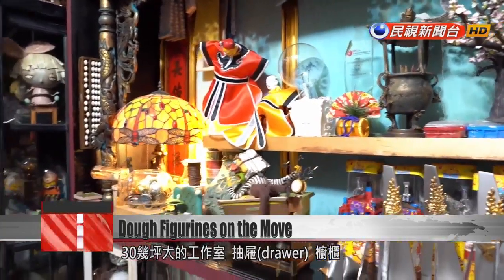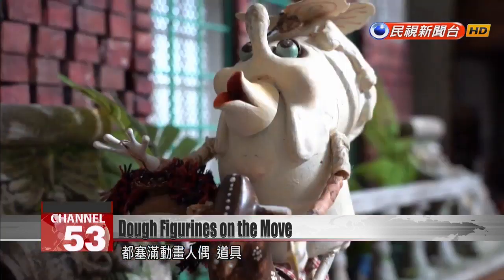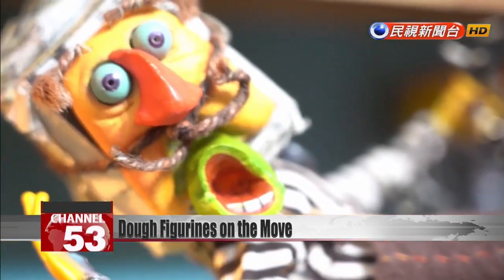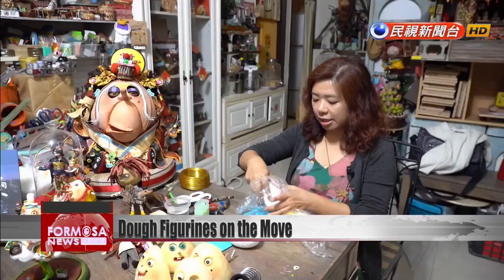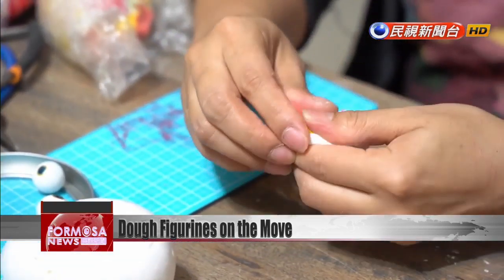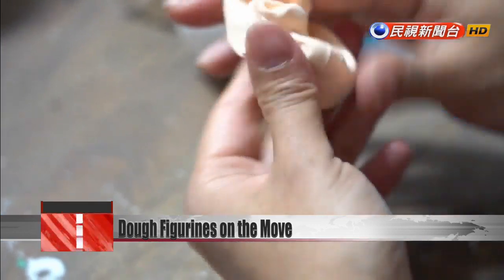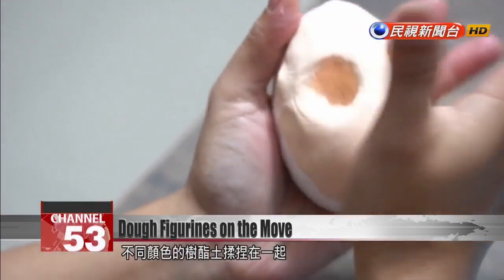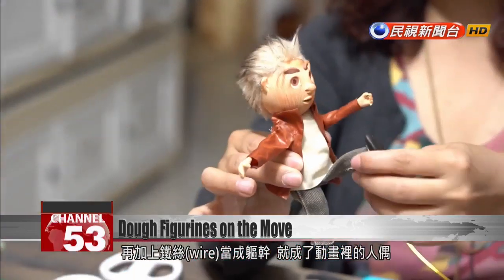Inside this 30-ping workshop, the drawers and cupboards are jam-packed with tools and stop-motion puppets, almost all of which were handmade by Huang Yunxuan. She kneads together resin clay of different colors and sculpts it onto a wire skeleton to build puppets for stop-motion animation.